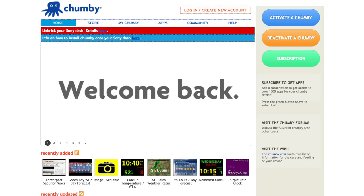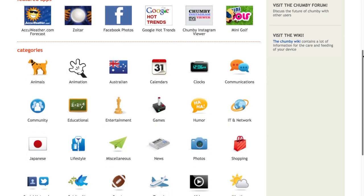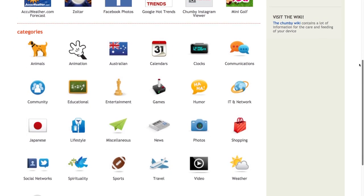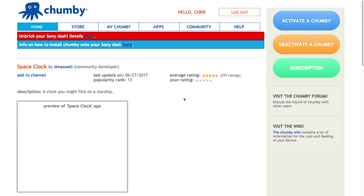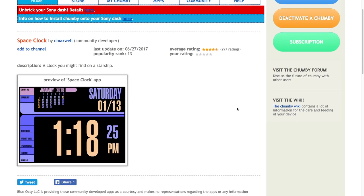It wasn't until an engineer involved with the original project revived the service as a paid subscription in 2014 that the Chumby was brought back to life again. Today, $3 a month gets you access to the entire catalog of Flash apps for the device, accessible through the original Chumby interface online. Sure, it's a workable solution, but hardly ideal.